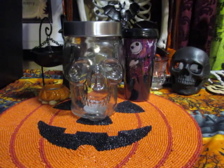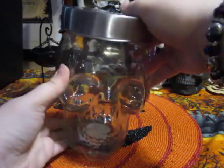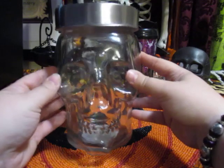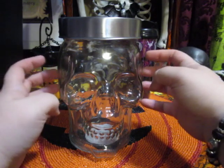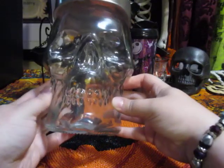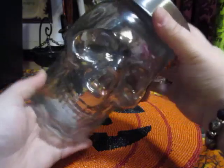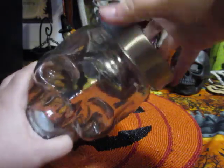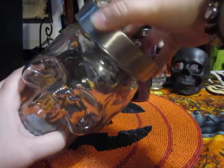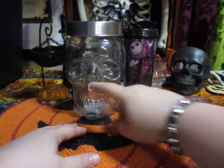Anyways, on to my Dollarama haul. I purchased this glass skull container — I thought it was plastic at first. I had actually seen Serena B recently do a haul video featuring this. To my surprise it's actually $2.50 — I thought it was going to be at least four dollars, but for $2.50 that's amazing. It has a screw-top metal lid and I'm going to be using it for storage, either for washi tape or whatnot.